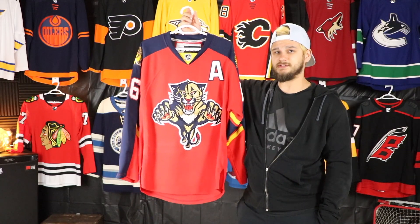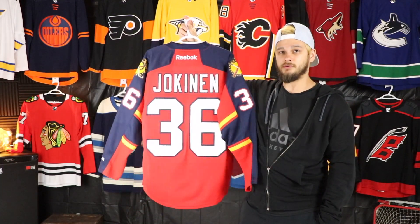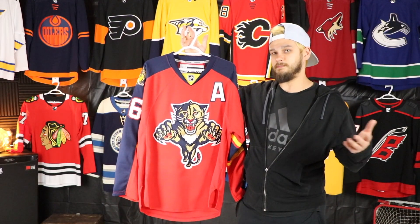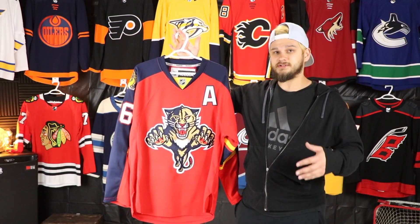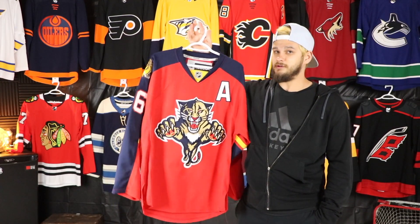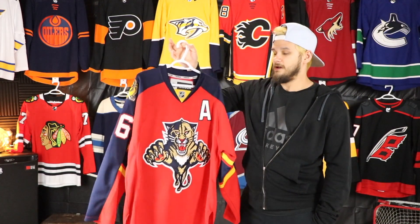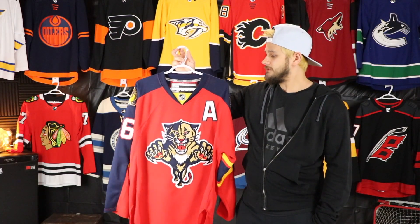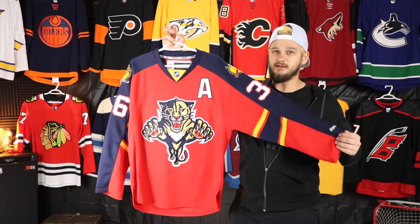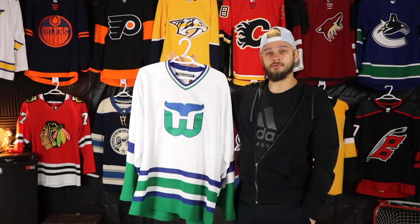My first Florida Panthers jersey was this one here. I probably would have gotten this anyway, but it was because Jokinen joined the team on July 1st — he signed with the Panthers. I was watching free agency frenzy on TSN up here in Canada. I was actually at my sister's in Saskatoon visiting for a weekend, and as soon as I got back to Calgary I went to Pro Hockey Life and immediately bought this jersey and immediately sent it out to get crested as well. I was just so excited that Jokinen was going to Florida. I really love this jersey — I honestly wish this was still their home jersey right now.